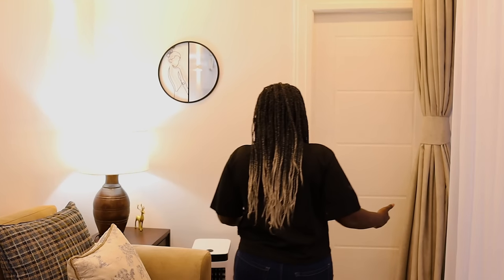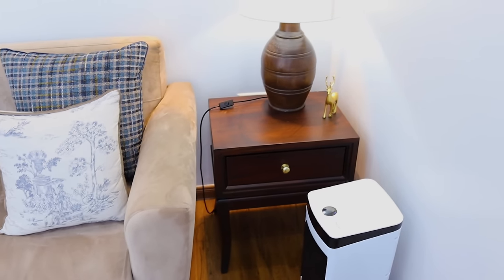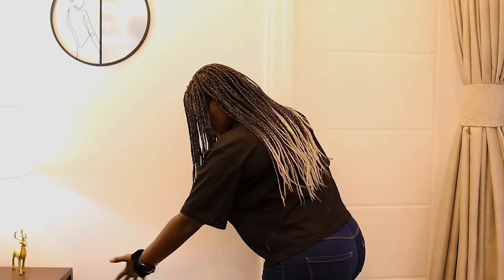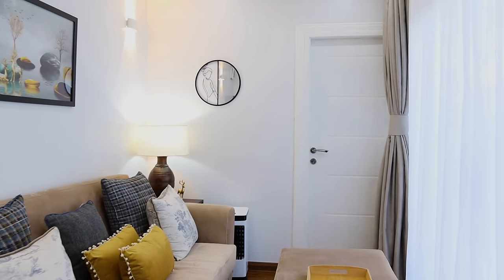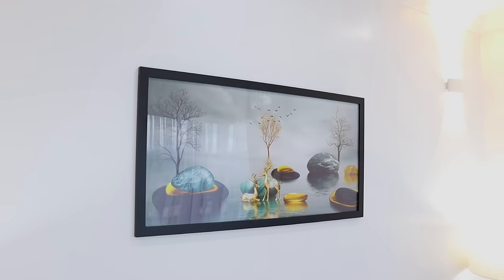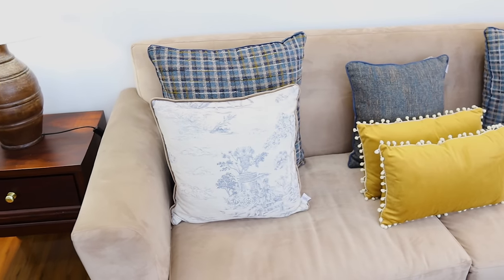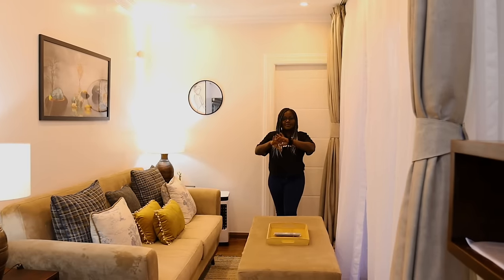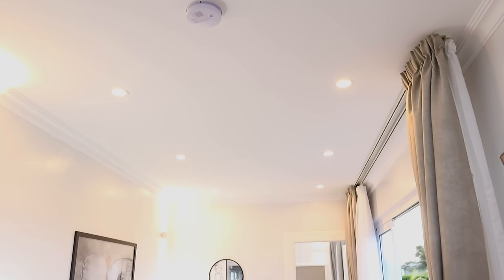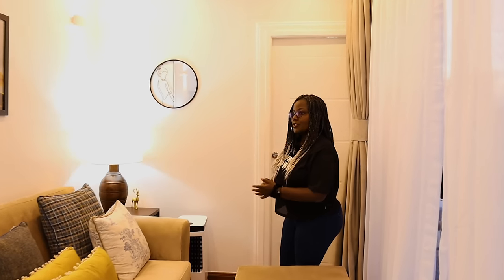As we head over this way, we have this portable air cooler. You can switch it from cool or wind speed, play around with the speed so that you feel good. Then this is just decor — beautiful wall brackets and a very nice couch. Look at these throw pillows; I love the colors. And if you look up, we have downlights, so the place is well lit. I love it — worth considering and worth checking out.